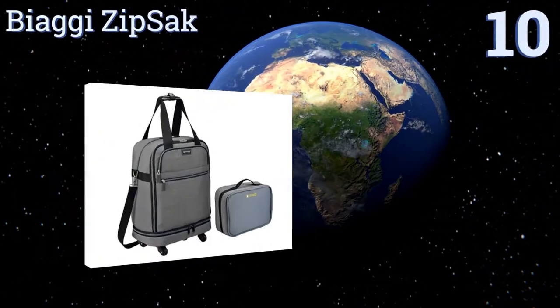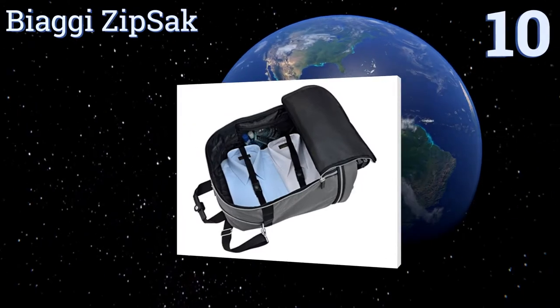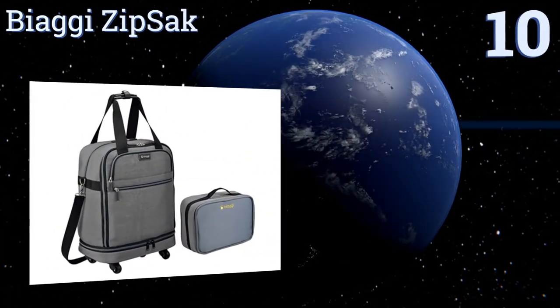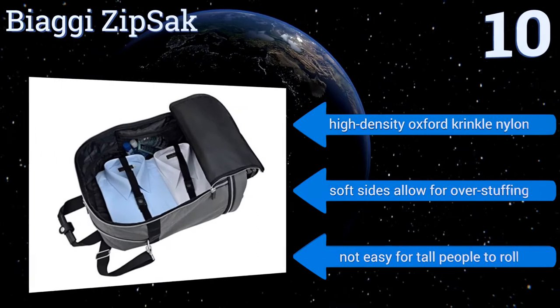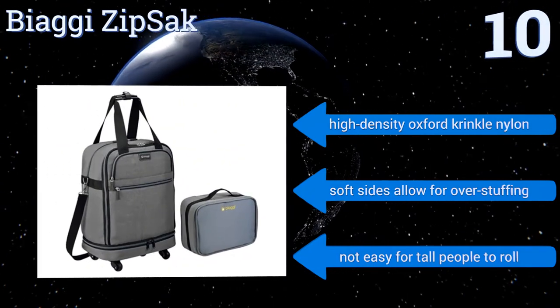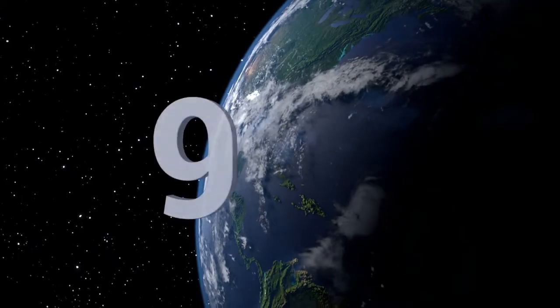Starting off our list at number 10, the Biaggi ZipSack can fold up into a slim duffel bag that can easily fit on top of a shelf or in a drawer, making it great for the infrequent traveler who doesn't want to waste storage space on luggage. It features four spinner wheels and modern styling, and is made from high-density Oxford crinkle nylon with soft sides that allow for overstuffing. However, it's not easy for tall people to roll.